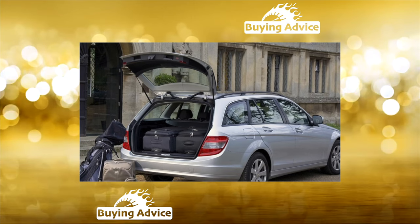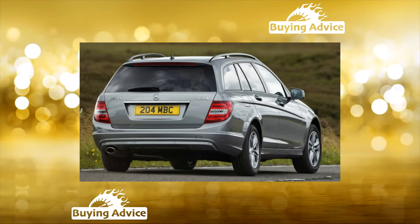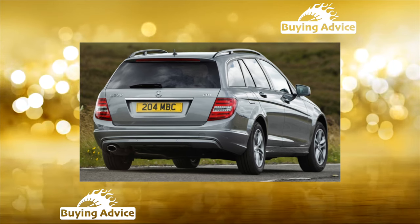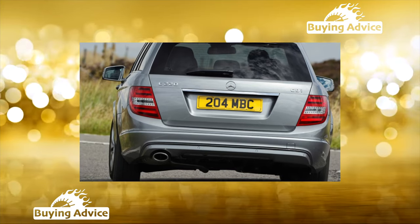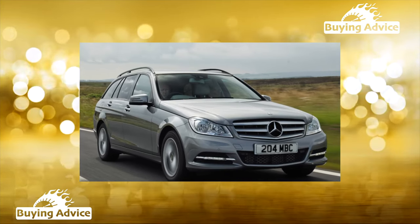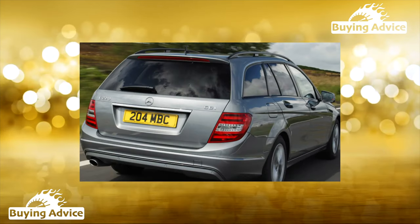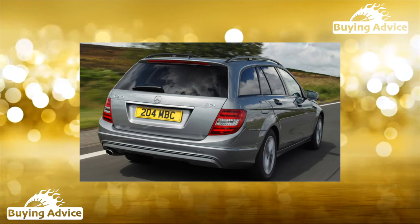All Seschkes were produced in Germany, so the build quality was initially impeccable. But the contingent of owners and Russian service did their job — the use of non-original parts and garage workshops violated the ideal German order. It is difficult to meet a rusty or rotten car; the time has not yet come, but finding a W204 without traces of artisanal repairs is even more difficult.